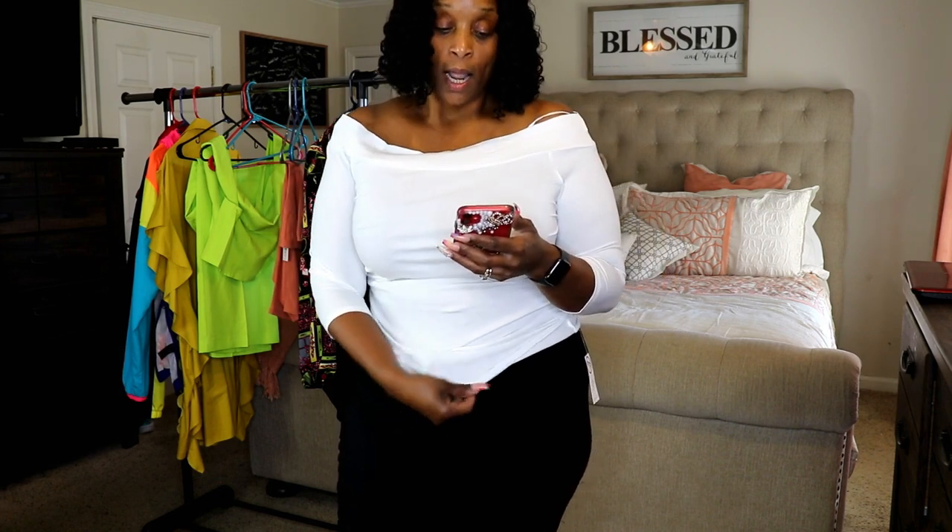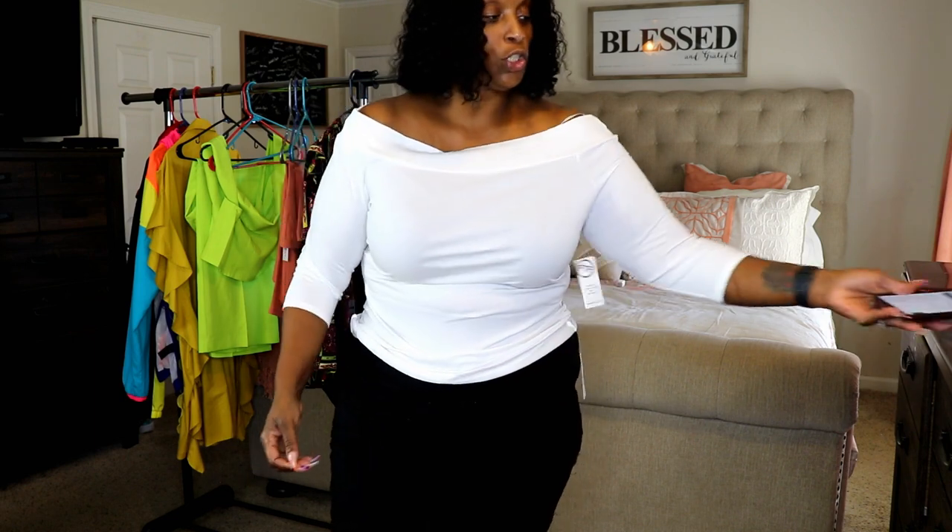This next item is the Annie off-the-shoulder tee. It's a cotton material and I did get this t-shirt in a size 1 — it retails for $32.95. I absolutely love this t-shirt. It has great stretch, it's a pull-on shirt, and you can wear it with one side up and one side down, or off the shoulders on both sides. I would wear this with a strapless bra.